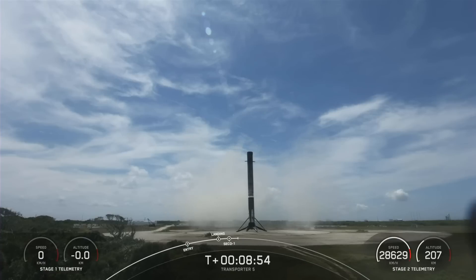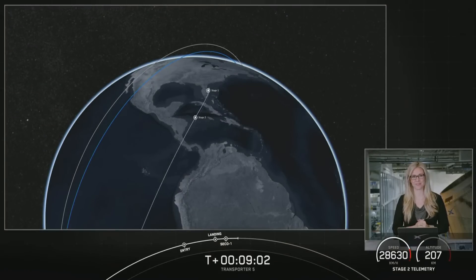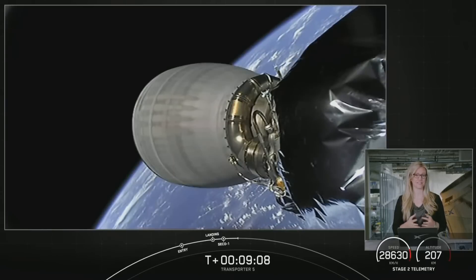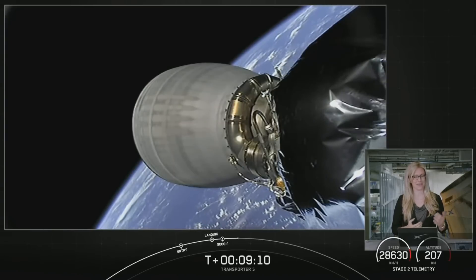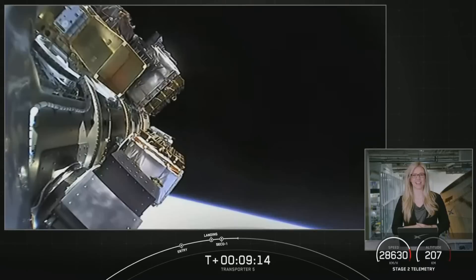As you just heard, we had nominal orbit insertion. We've got a good orbit following that second engine cutoff. And as you saw on your screen, another successful landing for Falcon 9, bringing our total successful F9 first stage landings to 115. As you could also tell by the cheers behind me, it never gets old here. We also heard the activation for one of our payloads that will not be deploying from the spacecraft.